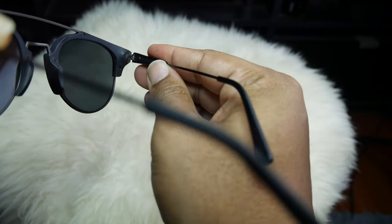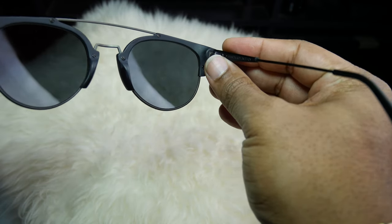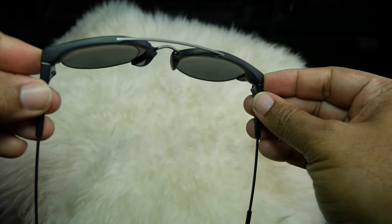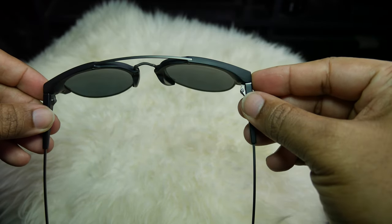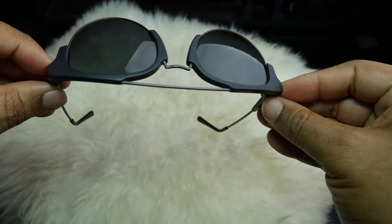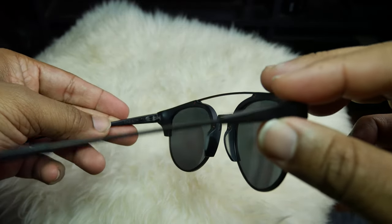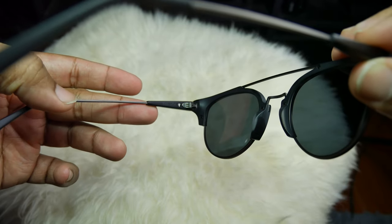You'll notice the bridge — it's sort of a double bar bridge design, so there's the bridge up top and then the nose bridge. The nose pads are all part of the design, so I really like that. That means I don't have to worry about a pad dropping off and breaking. I can't tell you how many expensive sunglasses I have here in the house that are missing a nose pad.